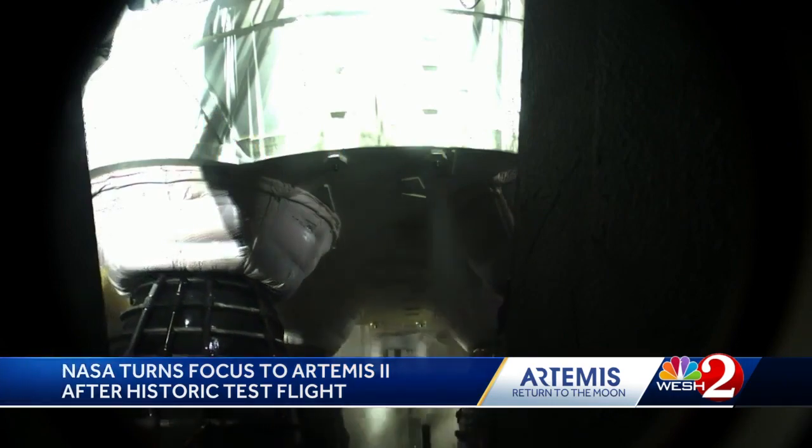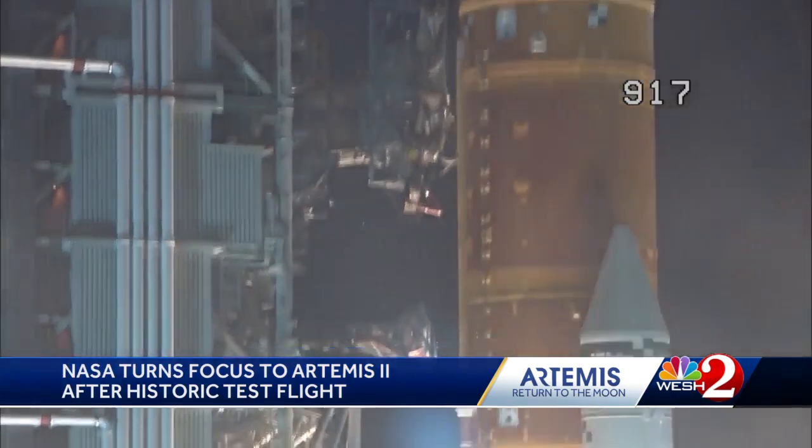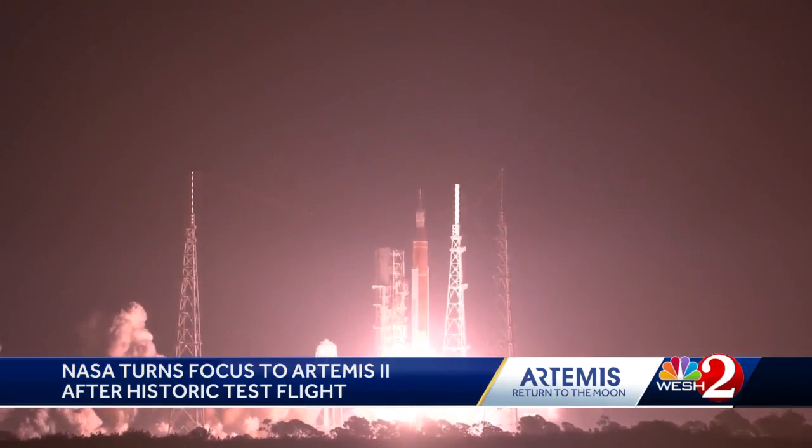NASA program leaders briefed on Tuesday on what they learned from the test mission as they gear up for the return of humans to the moon.